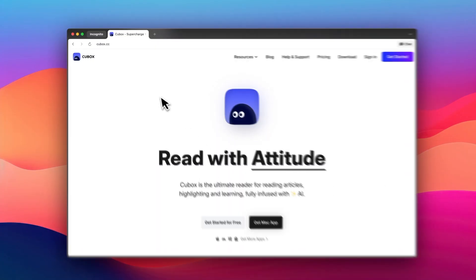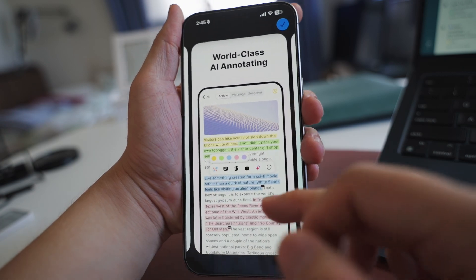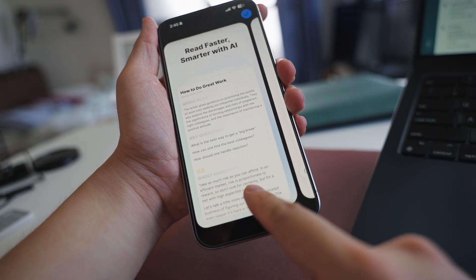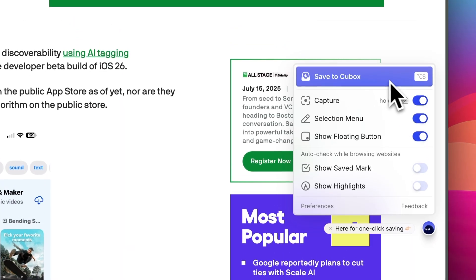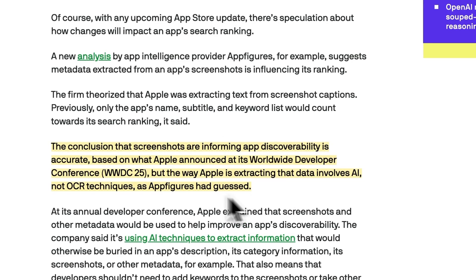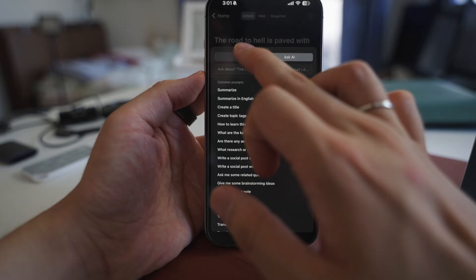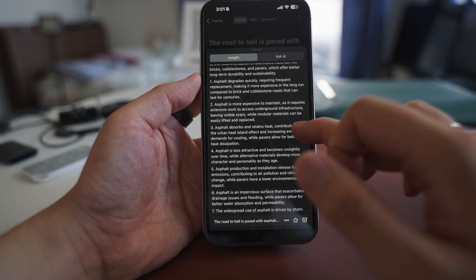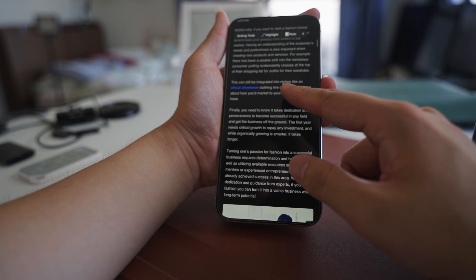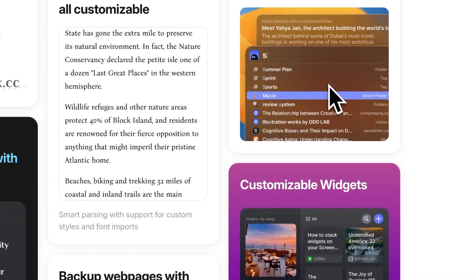The next one is Cubox, which is another great app. It can be your complete information hub, not just a read-it-later app. It's kind of like a combination of Pocket and Evernote. You can save articles, images, and files, then organize with a tagging system. The saving experience is really nice — not only can you save content with one click, but also capture just the part you like, which feels much faster than highlighting the whole thing. Its AI features are pretty good too. When you save something, Cubox automatically generates summaries and insights. But if you want to know something else, you can ask directly as well. The reading experience is solid since it strips away distractions, and you can highlight text or add annotations as you read. It's about $70 a year, which I think is pretty affordable.